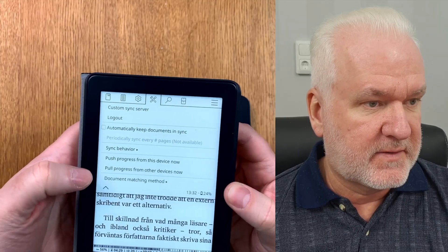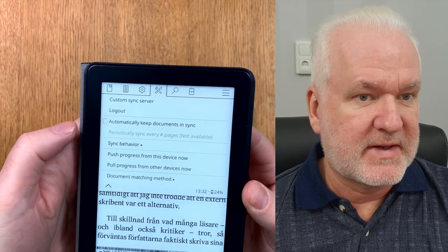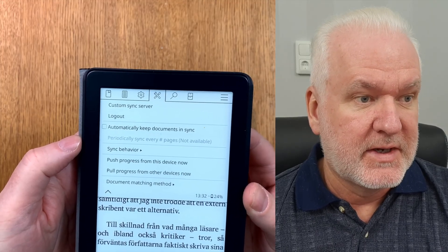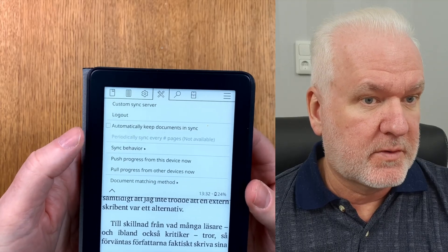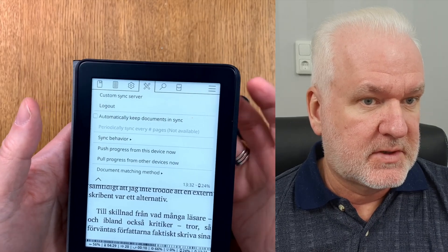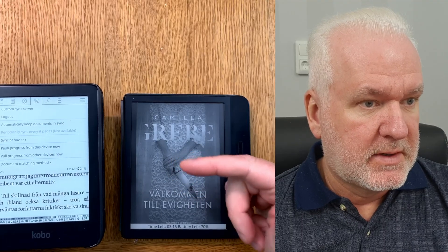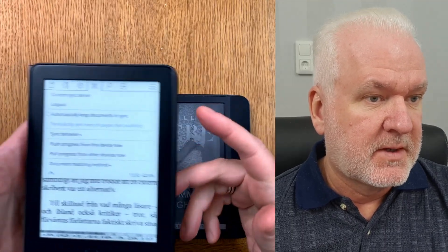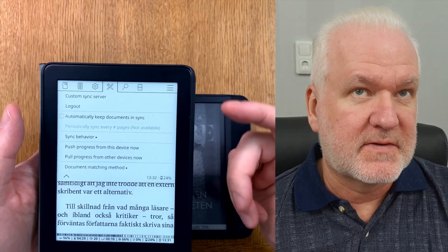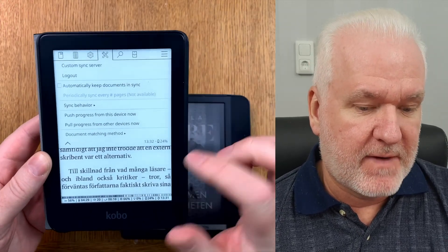You can also set it to automatically keep documents in sync, but that means you need Wi-Fi on all the time, which drains your battery. I do this manually — every time I want to sync I push progress from one device, then pull the reading progress on another device. I can do this syncing between all devices that have KOReader installed. That is my number five.